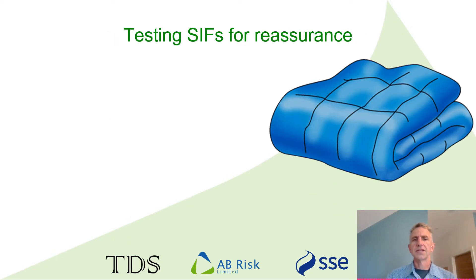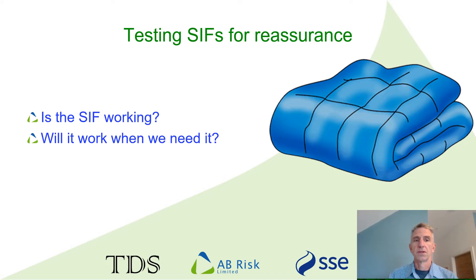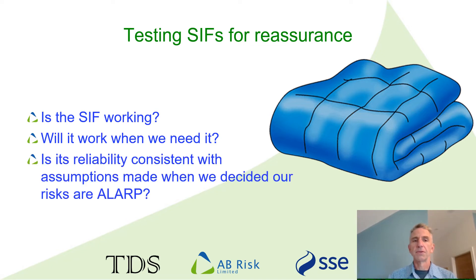The reasons for testing SIF may seem obvious, but we often see it a bit too simply. Knowing that a SIF works when we test it is reassuring — it's a bit like a comfort blanket — but it's not really enough. What we want to know is that it will work when we need it. Nothing is ever 100% reliable. What we really want to know is: is the SIF reliability at least as good as the reliability we assumed when we did our original safety study? In the UK, the specific requirement is that we need to confirm that the risks are as low as reasonably practicable, or ALARP.